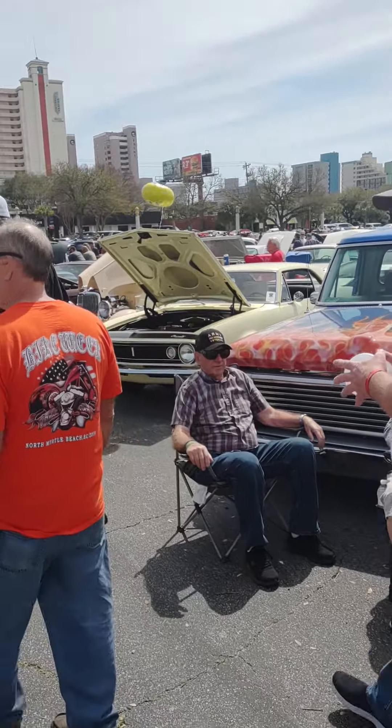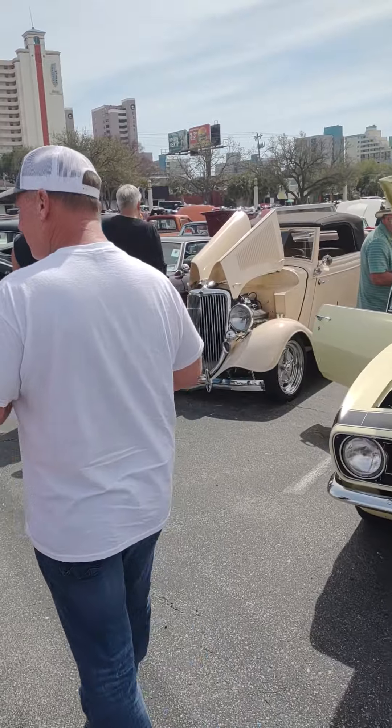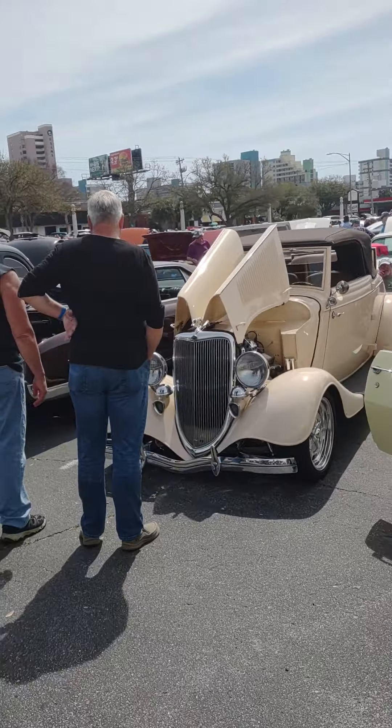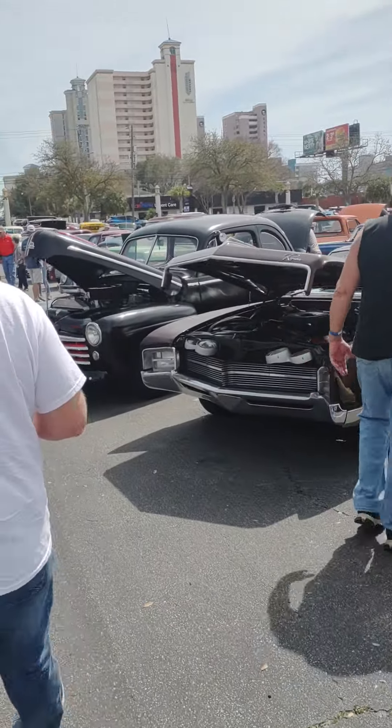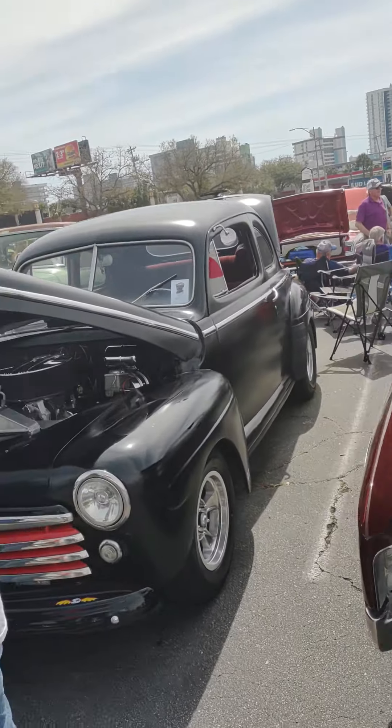I came down this year for the first time with my own car. I've had a car here one other time — it was not mine, it was a car I did for a Make-a-Wish Foundation many years ago. I brought that car down to show it off. This year I brought my own car down.